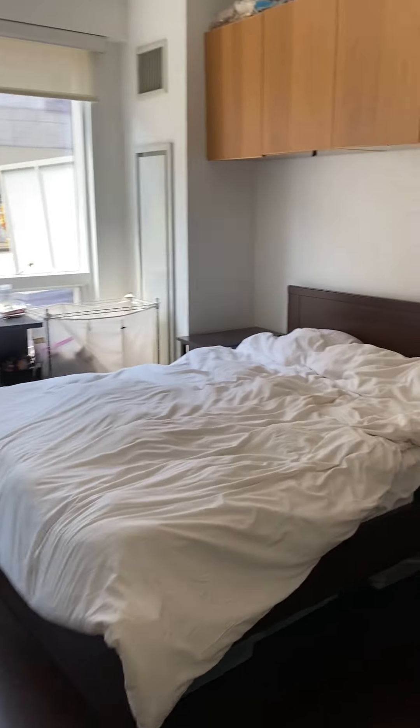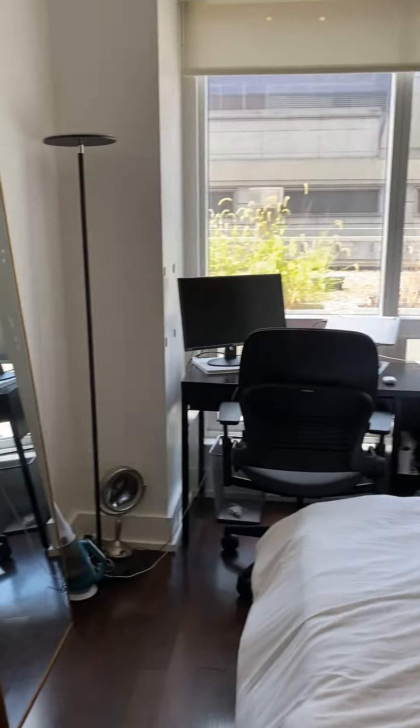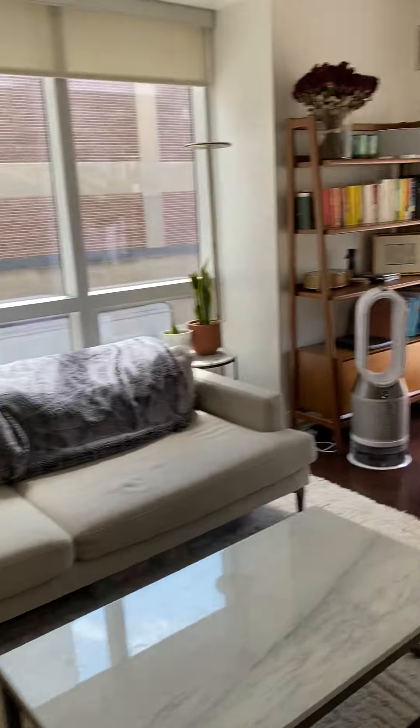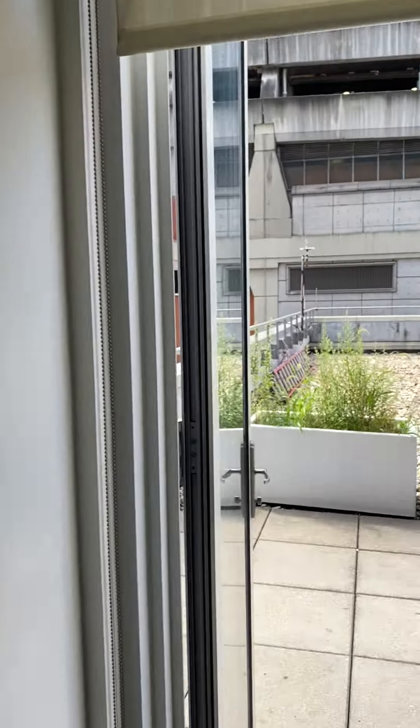Bedroom, bedroom closet space. The living room leads to the wonderful terrace with city views.